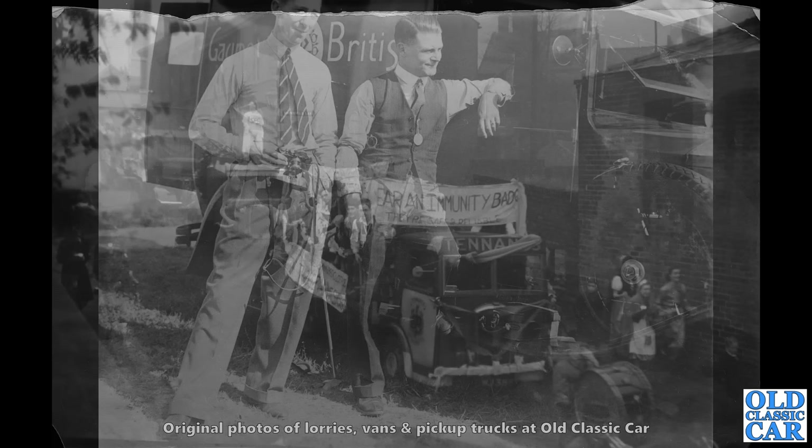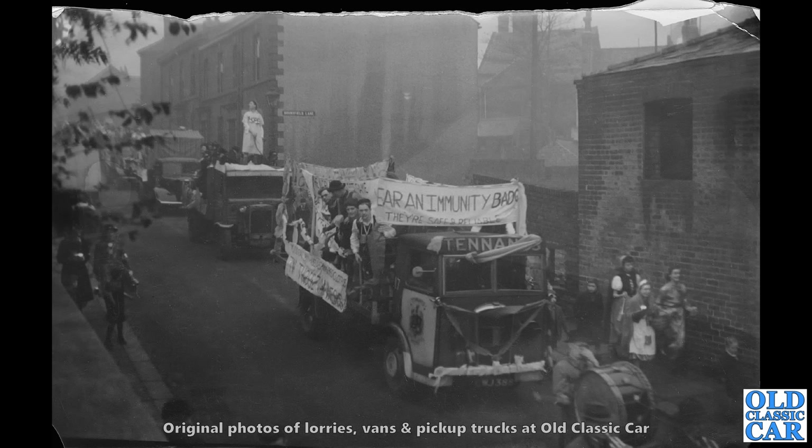Here's an interesting one. The location, I think, is Sheffield. I've got a variety of lorries there where an immunity badge — the banner on the first one says. I'm not quite sure what that's about, but what an incredible scene that is. And again, if that had been in colour, wow.